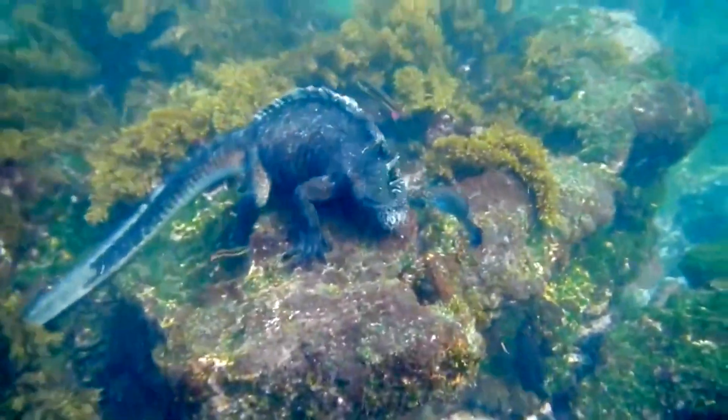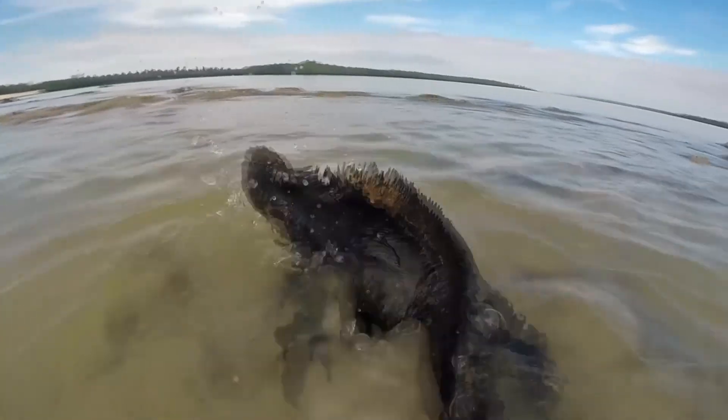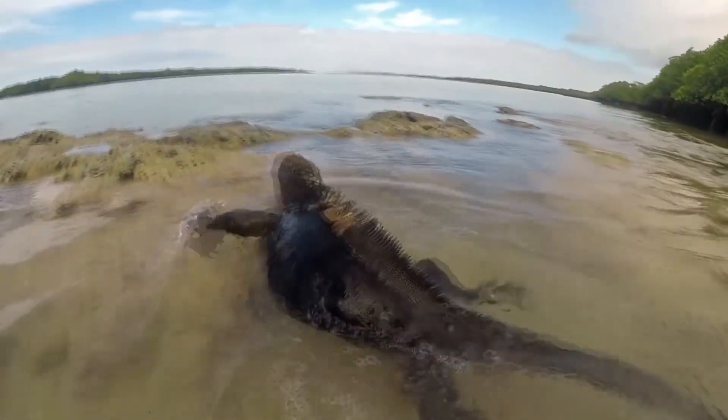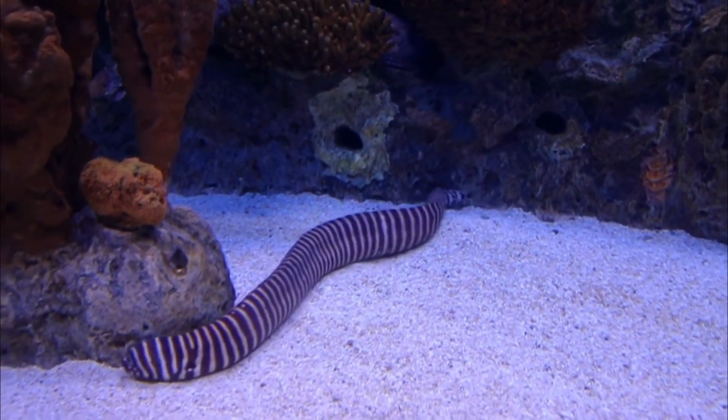A marine iguana's body is shaped to facilitate their more aquatic lifestyle. They have a compressed tail for swimming, which helps propel them through the water. It's similar to how an eel swims, which is exactly how Charles Darwin described them during his observations in the Galapagos Islands.